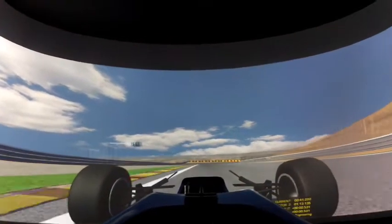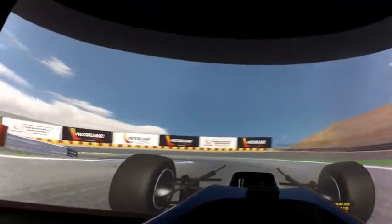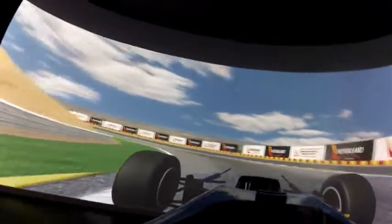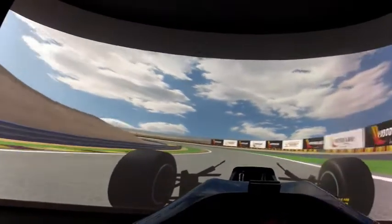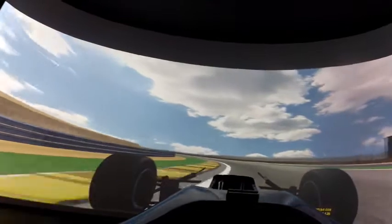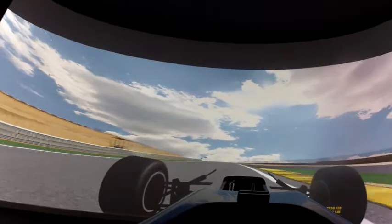Up to fifth, then down to third again for the first part of the chicane. Second for the second part. A good exit here is important. Flat out through here with the DRS open — it's quite easy on the car.